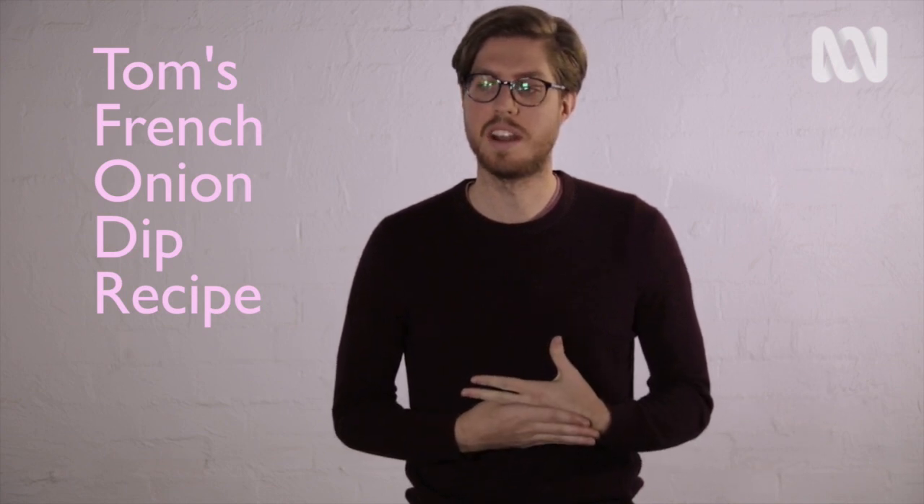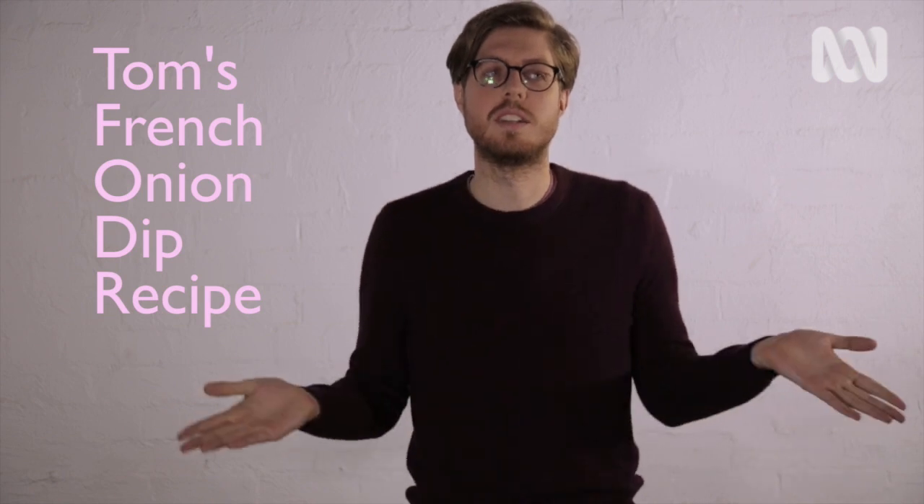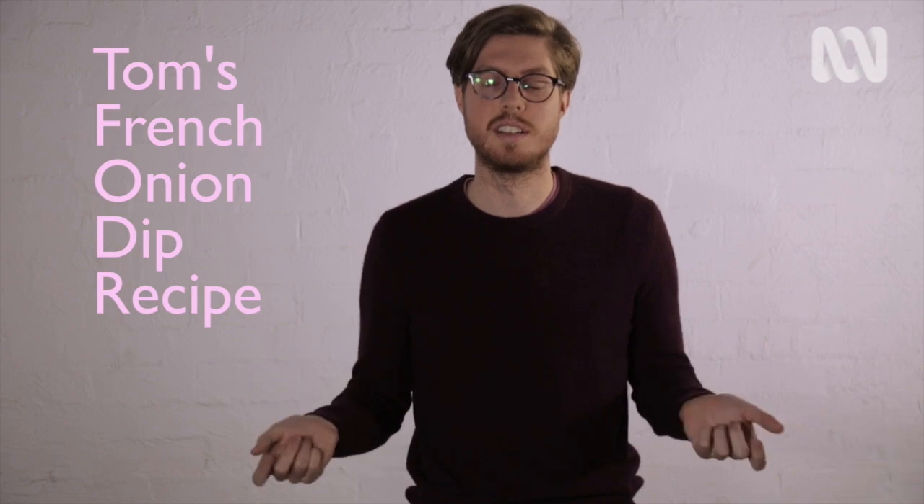I learned this recipe when I left it until the last second to come up with a show and tell thing, and my mum — you leave it too late and you panic and you cry, and I was like that one morning and mum said, here, just do this. She gave me the sour cream, she gave me the French onion sachet, just said mix them together and gave me some corn chips. I went to school having no idea what I was doing and it was a hit — I was the star of the class and it was the most popular show and tell of the entire 4A year.